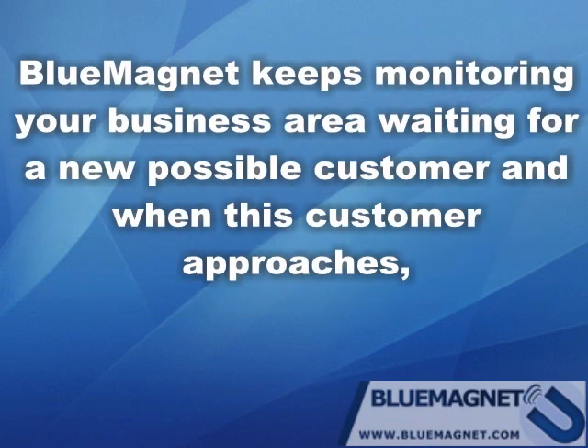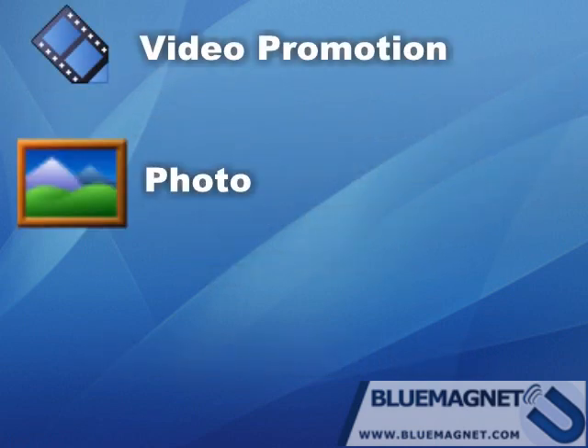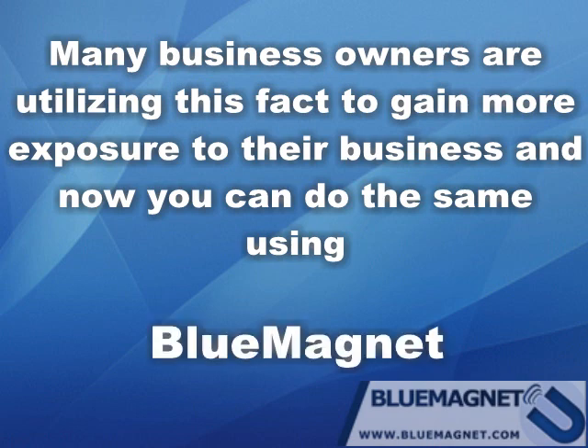It keeps monitoring your business area waiting for a new possible customer, and when this customer approaches, it will offer them a video promotion, a photo, or even your business card. Many business owners are utilizing this to gain more exposure, and now you can do the same using Blue Magnet.